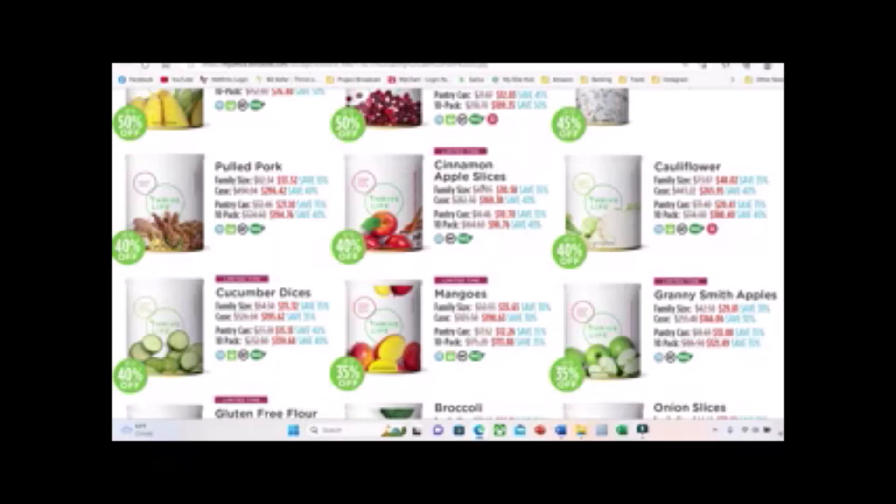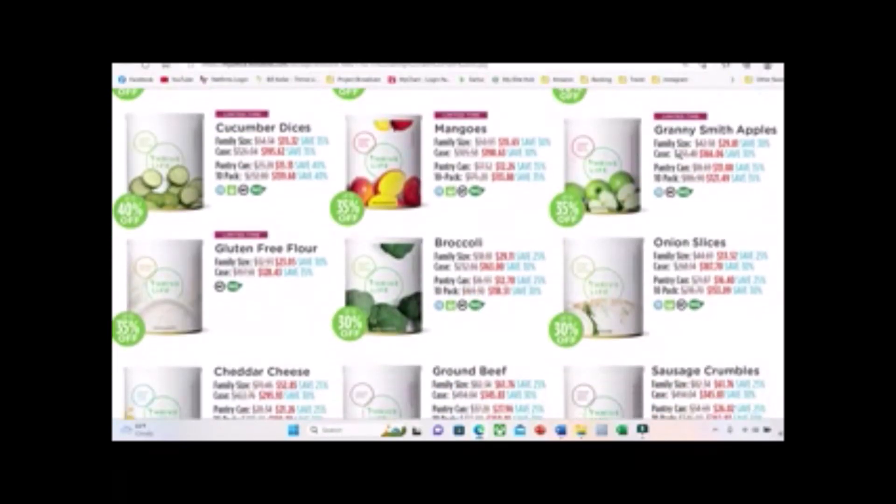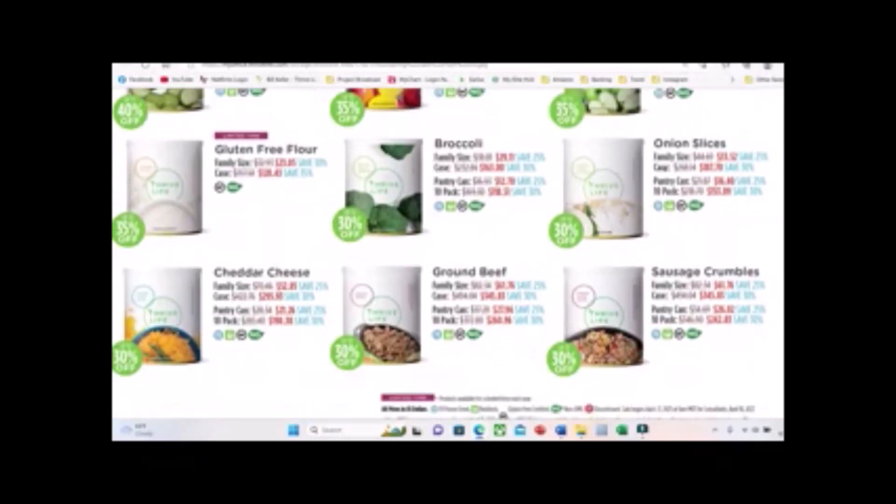Also 40% off are cinnamon apple slices, cauliflower, and cucumber. Then we have 35% off mangoes, Granny Smith apples, and gluten-free flour. We use this all the time — it's the best gluten-free flour we've ever found. It's a limited-time item, only available occasionally, and it's on sale right now, so grab it if you have any use for it.